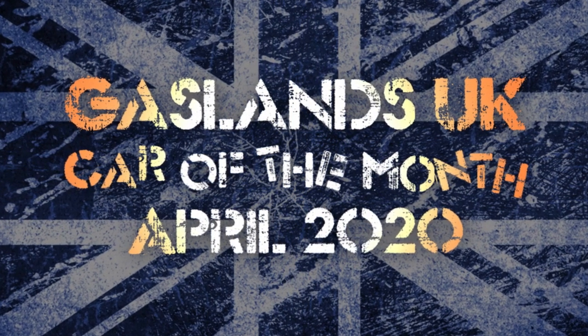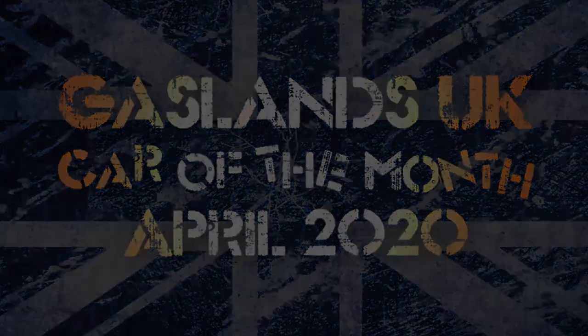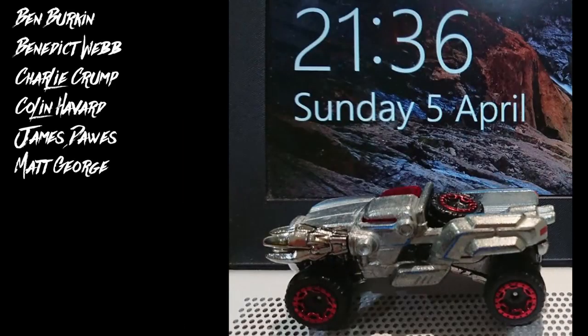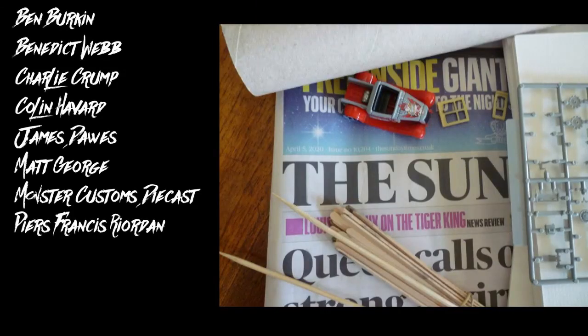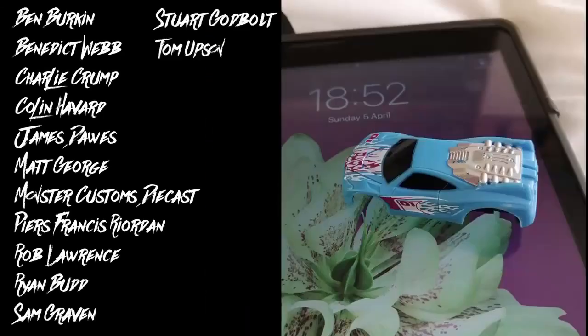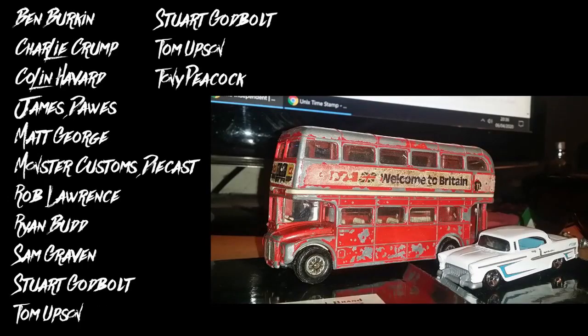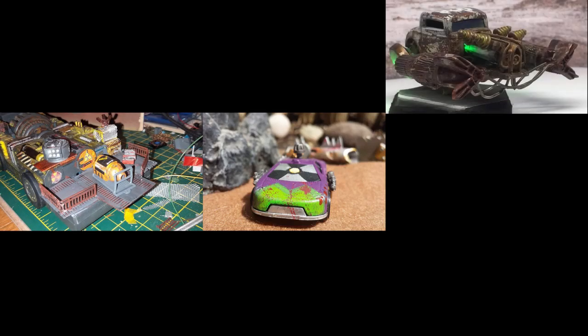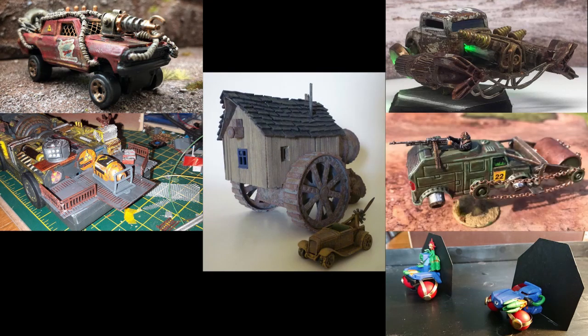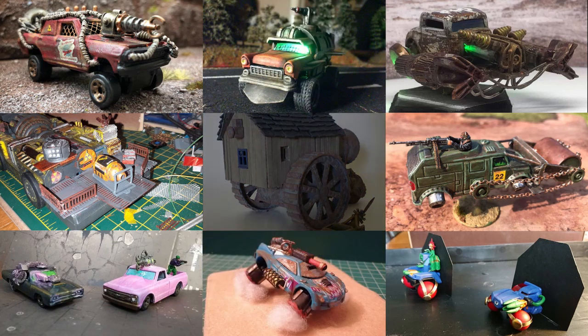Let's have a look at everyone who entered and everyone who finished. Everyone who entered, and he's taken part in every competition so far — credit to you, Tony Peacock. And let's look at everyone who finished: Benedict Webb, Charlie Crump, Colin Harvard, Matt George, Monster Customs Diecast, Piers Francis Reardon, Rob Lawrence, Sam Graven, Stuart Godbolt, Tom Upson, and Tony Peacock.